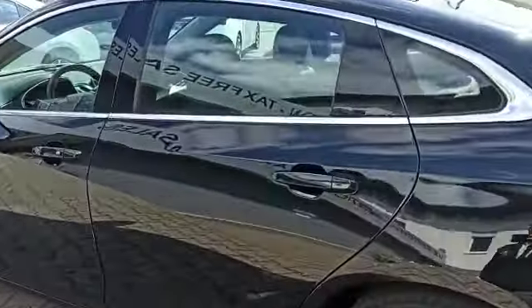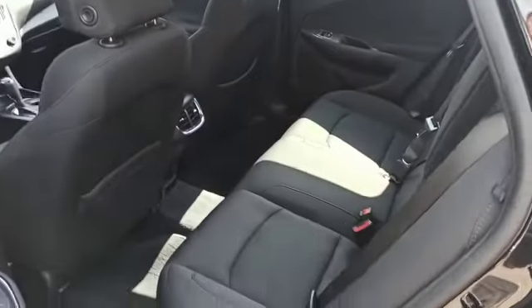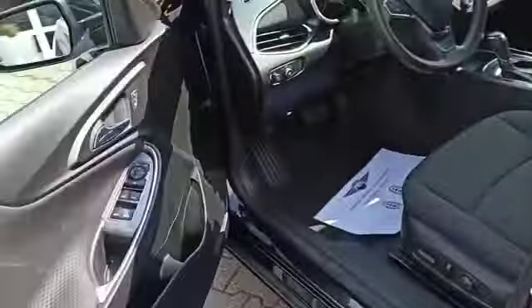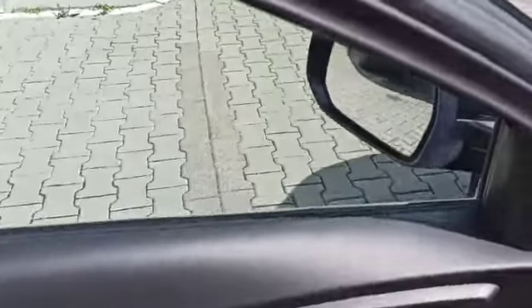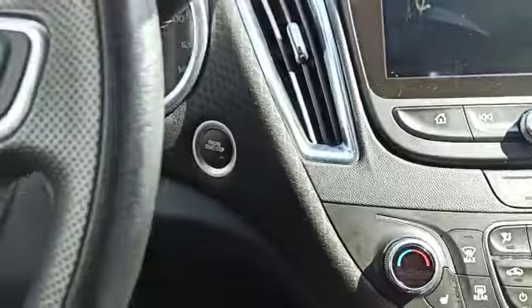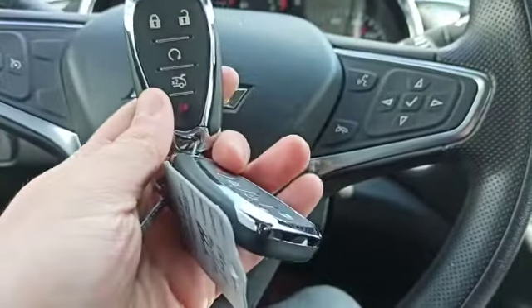Taking a look at the rear, you have rear vents, keyless entry, power mirrors, power windows, and power locks, as well as power front seats. Push to start, and you do have the remote start as well as two keys for the vehicle.